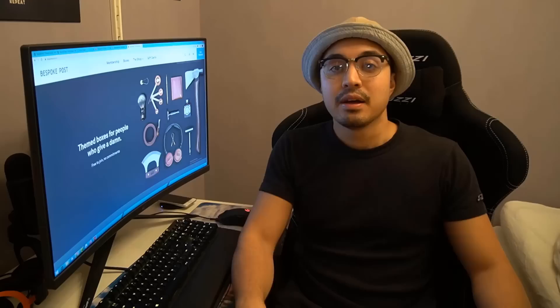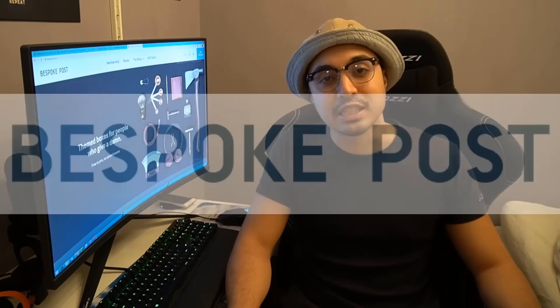What are you pissing there, Zagger? Say, what are you pissing there? Bro, there's no way he's pissing there, Zagger. But before we continue, I am very happy to announce that this video is sponsored by Bespoke Post.